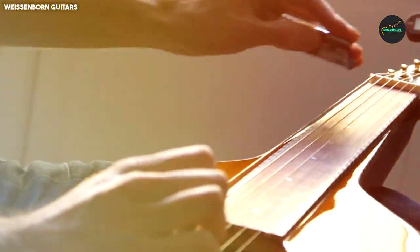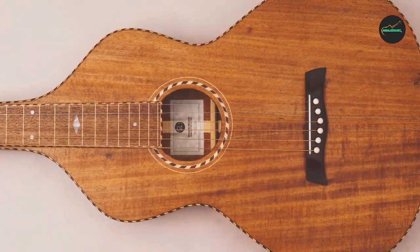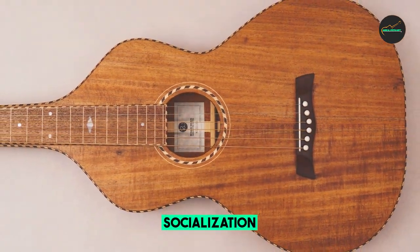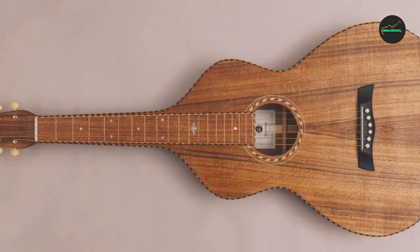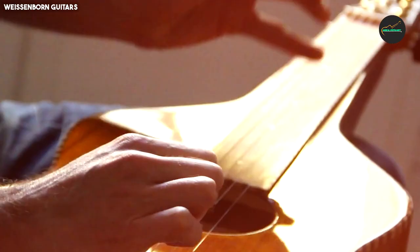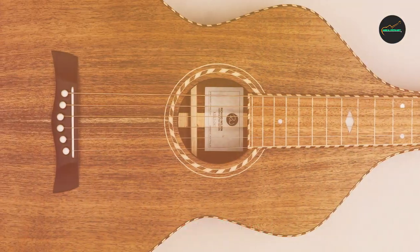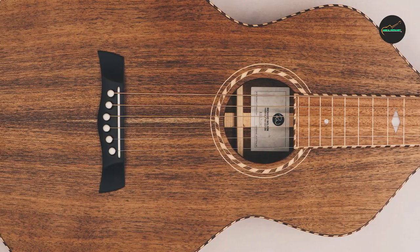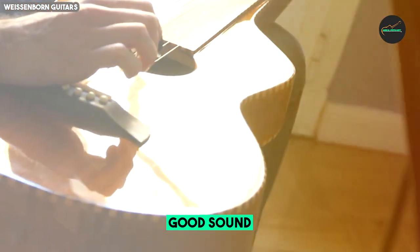For collectors, the Weissenborn Style 3 is a prize gem, often considered a piece of art as much as a musical instrument. The instrument's historical significance, combined with its scarcity and timeless design, makes it a valuable addition to any collection. Whether you're a professional musician seeking to elevate your slide guitar playing or a collector looking to acquire a piece of musical history, the Weissenborn Style 3 offers a unique and beneficial experience, with exceptional craftsmanship and timeless appeal.